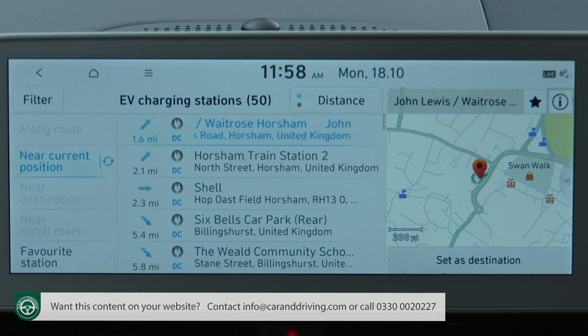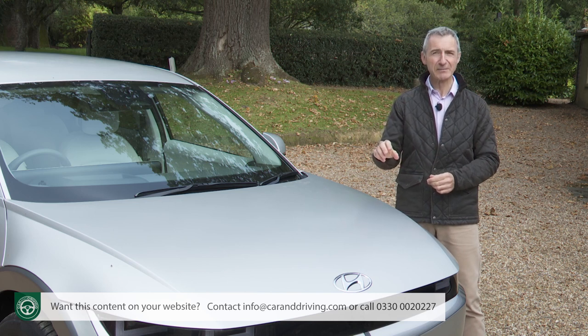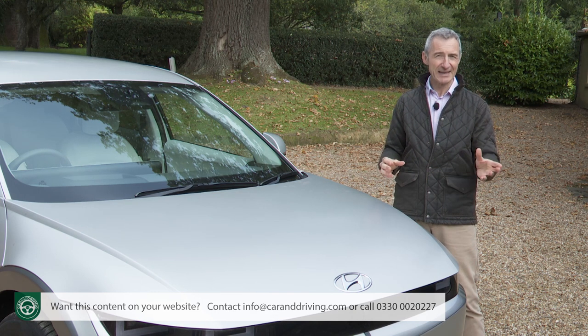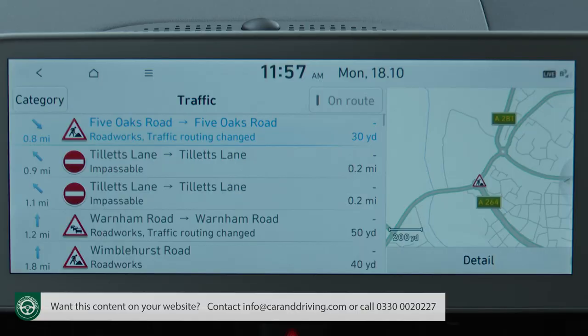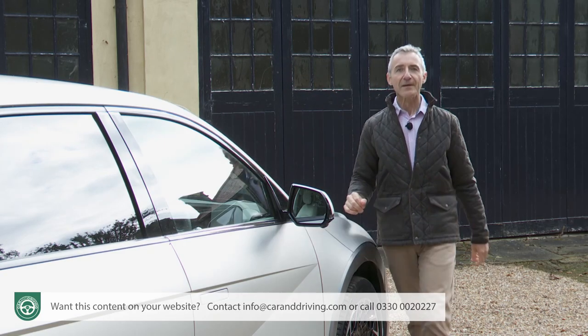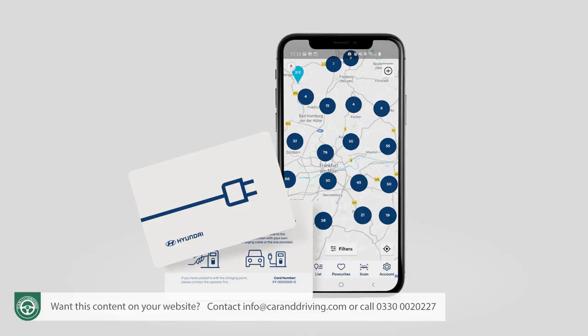Hyundai Live Services alert you to speed cameras and provide accurate information on traffic jams and roadworks. Staying with BlueLink technology, the central screen has a BlueLink connectivity section offering a calendar, weather reports and vehicle diagnostics menus. And of course there's the Hyundai BlueLink app, which once downloaded to your smartphone allows you to manage your charging regime and locate the nearest charging station. It'll also precondition the climate system so the cabin will be pre-warmed or pre-cooled before you get into it.